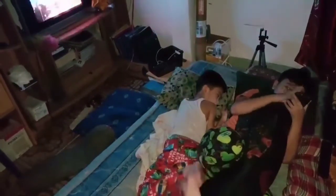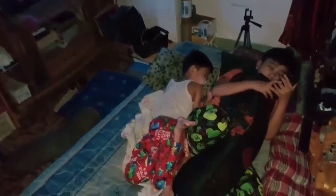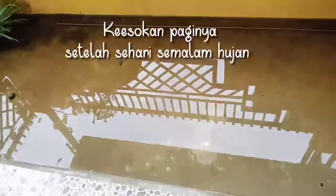Ini malam harinya mam, kita nonton TV bareng. Kebetulan pak Su sedang di luar kota, jadi kami nonton dan tidur bersama di depan ruang TV. Dan masih hujan sampai pagi mam.